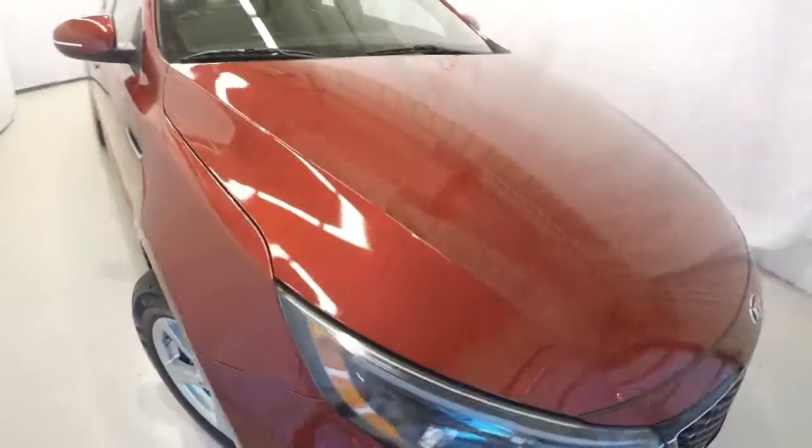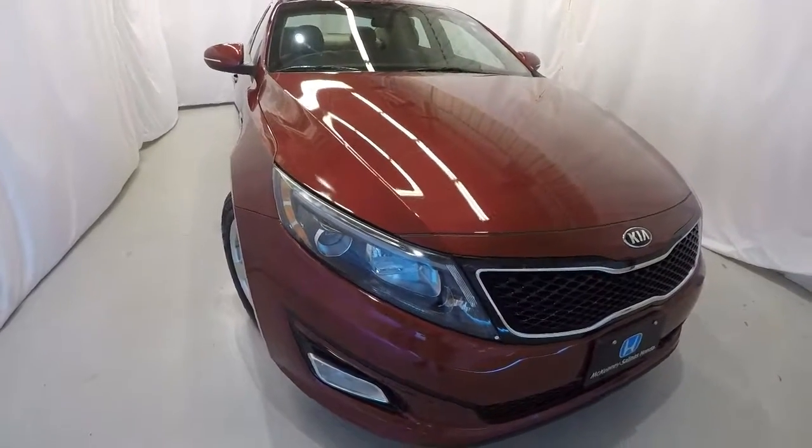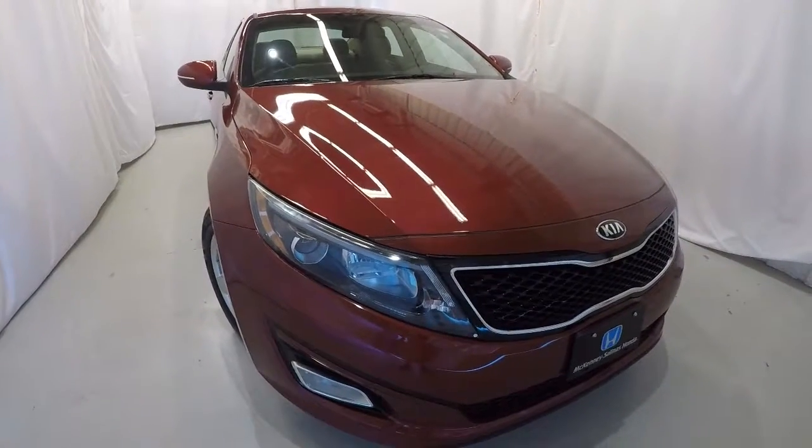Once again, it's a 2015 Kia Optima LX with 59,000 miles on it, in a burgundy metallic color. It seems in great shape inside and out. Come down, check it out, take a test drive — and thanks for watching the video.